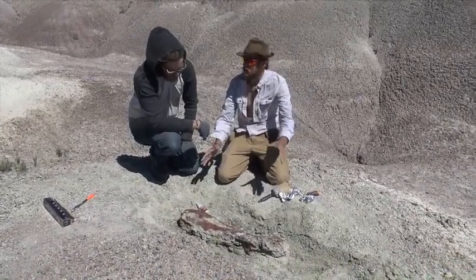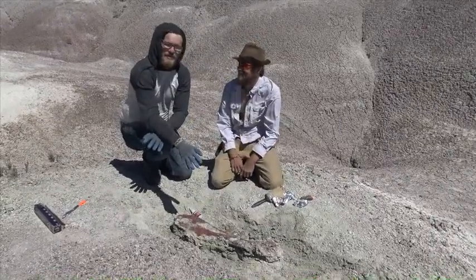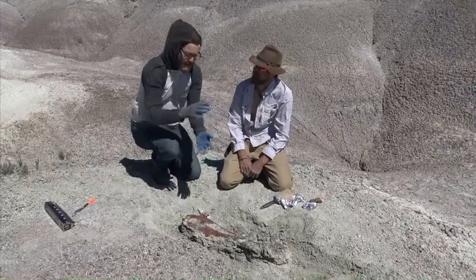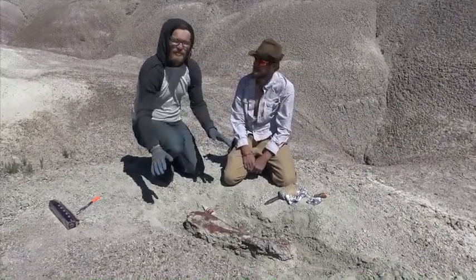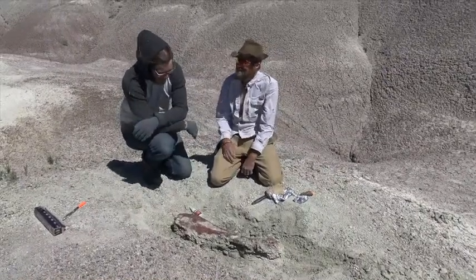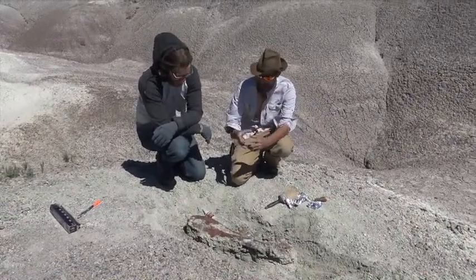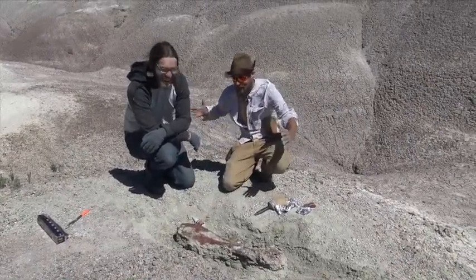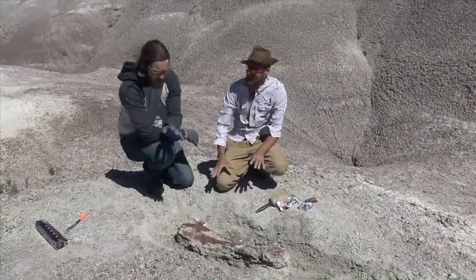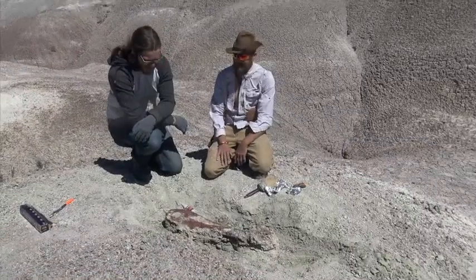Finding bones this size in the Triassic is the holy grail. Most of the time you find bones only a few inches long — bits and pieces, teeth, things like that. But to find actual 220-million-year-old bone still all articulated in one piece is incredibly rare. When we were out a couple months ago we found just a little scute, and then as we kept digging it just kept getting bigger and bigger. This is 220 million years right here — this is insane.